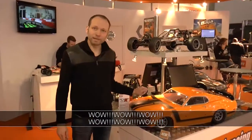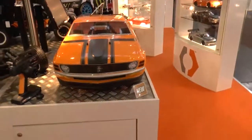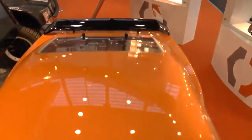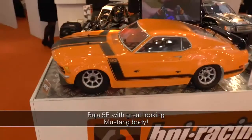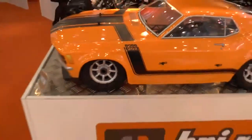A true further star for HPI at the show in Nuremberg is the Baja 5R. This is an on-road version of the well-known Baja 5B, which will come standard with the Ford Mustang Fury 970 body. A very cool look and a very large model, as you can see here.